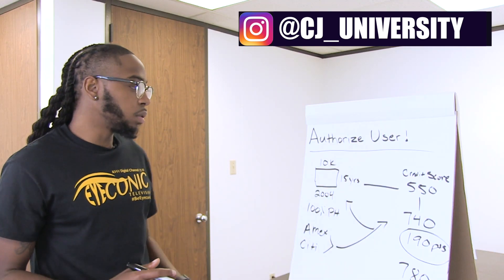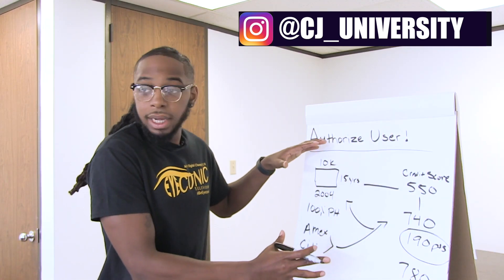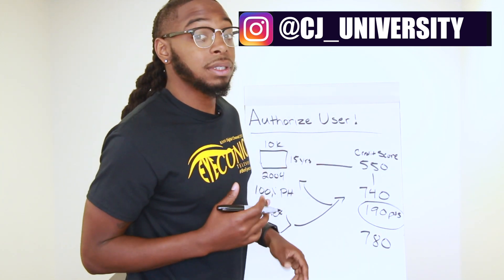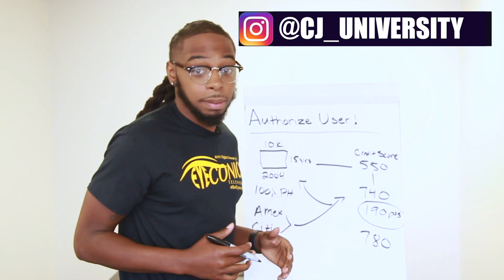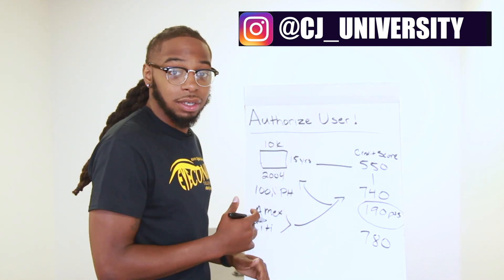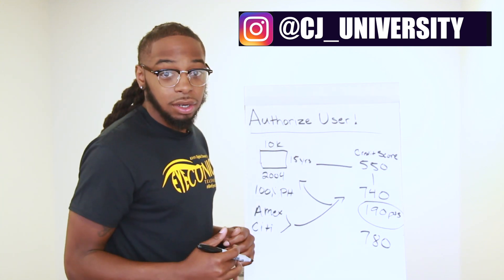So take this information and start looking around your network — find some older people. Look at that credit card, look at that profile, see what your people have going on. Make sure they fit the criteria I laid out in this video and see if you can jump in on their account.